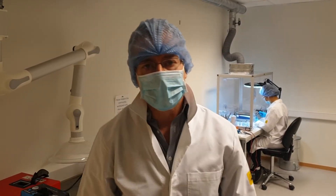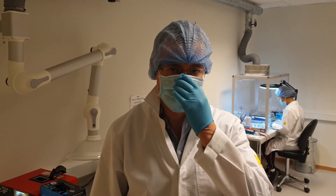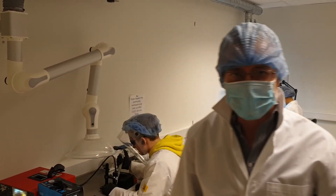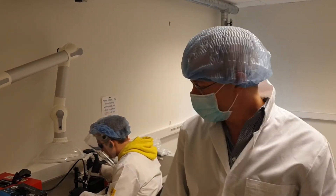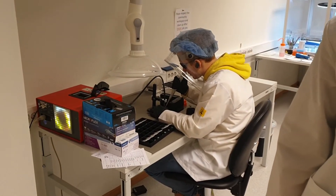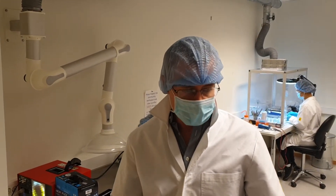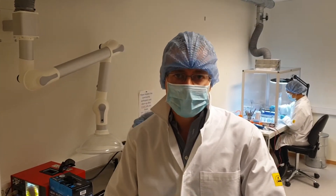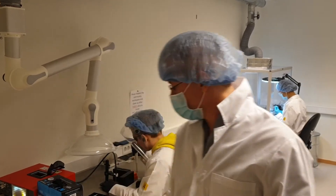Hi, good afternoon. We're just doing a quick show-and-tell in one of our clean rooms at Zimmer and Peacock. We've got a couple of quite manual operations going on here. A lot of these parts are going to end up in quite close contact with the human body, so that's why we're gowning up and protecting both ourselves from the parts and also the parts from ourselves.